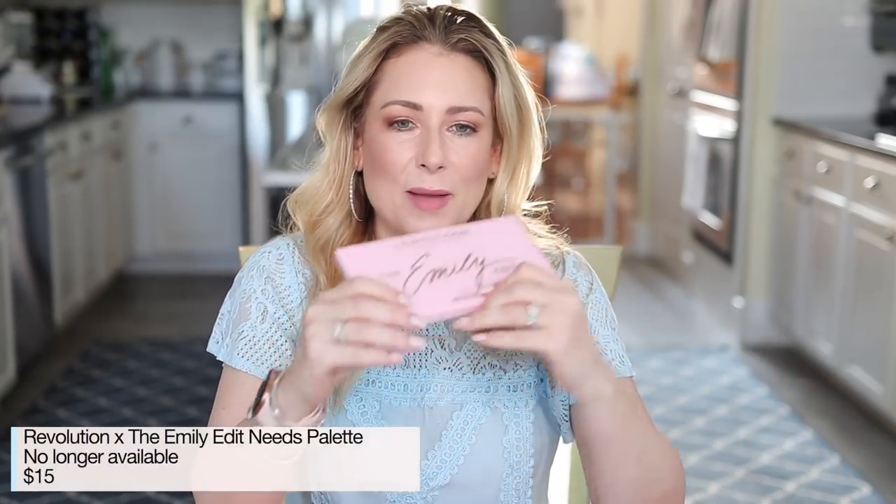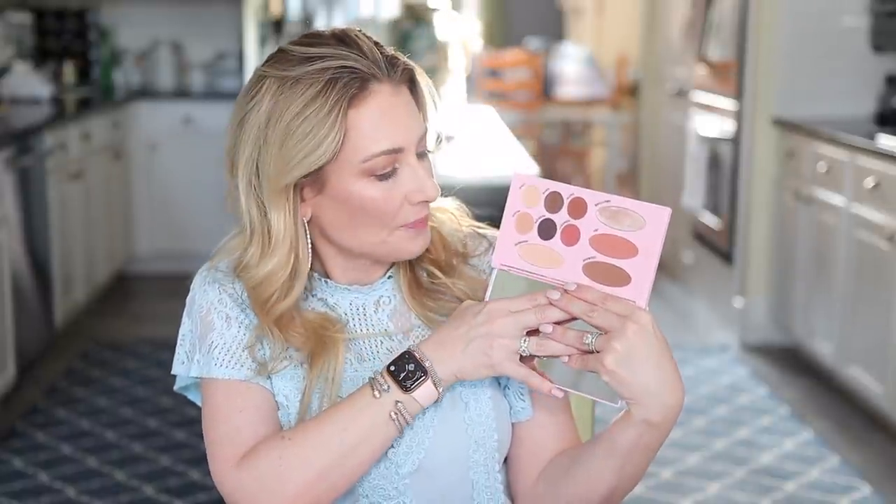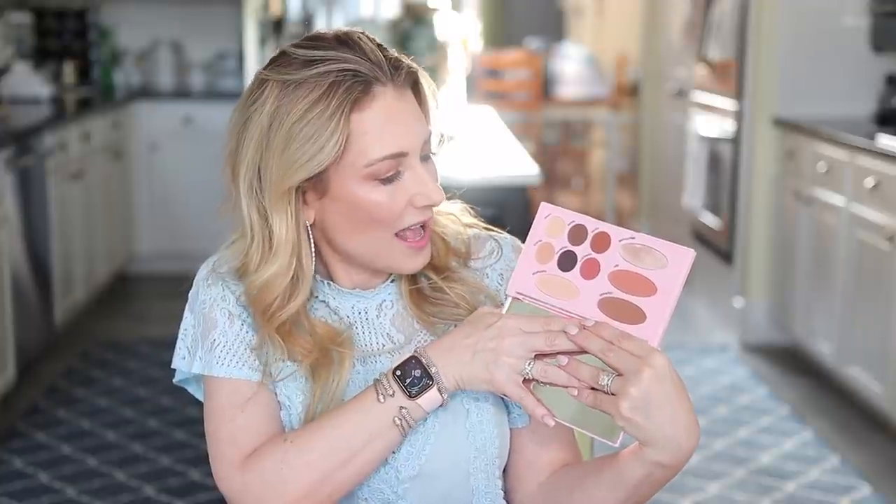Beauty favorites were extensive. The first one is the Revolution x Emily Edit 'Needs' palette. I'm so glad I do these videos because this got put away recently and I kind of forgot it was there. This is the smaller of the two palettes Emily released back then. It's called the 'Needs' palette because it has everything you need for basically a full face — bronzer, blush, highlighter, and a variety of eye shades. Two years later, all these shadows are still creamy, pigmented, and buttery.